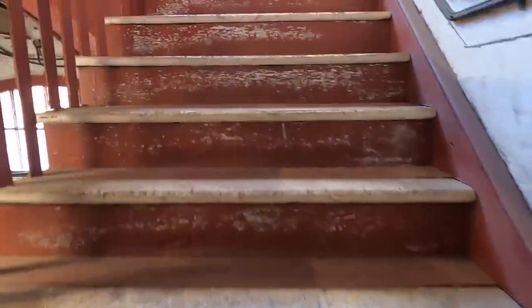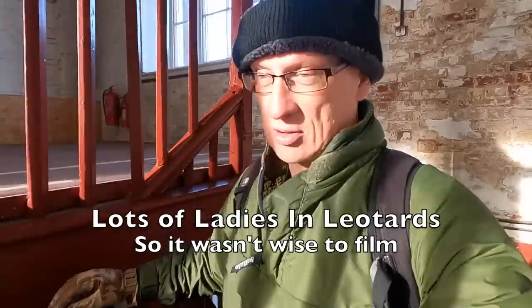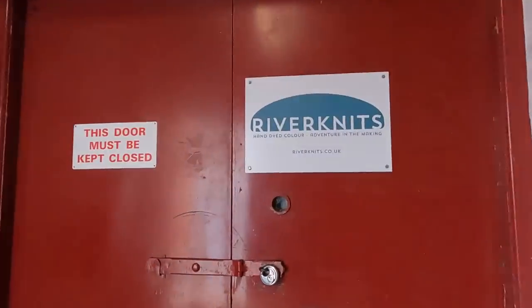Today the Royal Ordnance Depot is a hive of industry. One side has a climbing wall and the other side has a fitness class — pilates, yoga, ballet, strengthening type of class — and the first lesson is free. If you're local to Weedon and interested in climbing or fitness, this is quite a good place to go. There's also a place called River Knits.